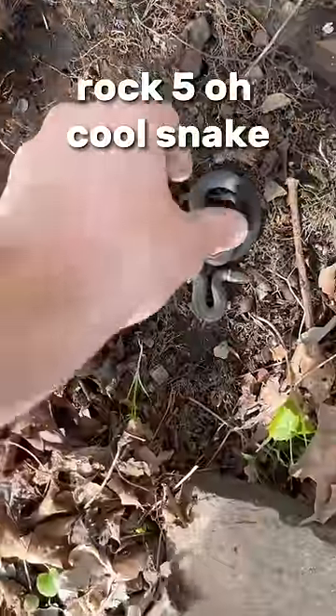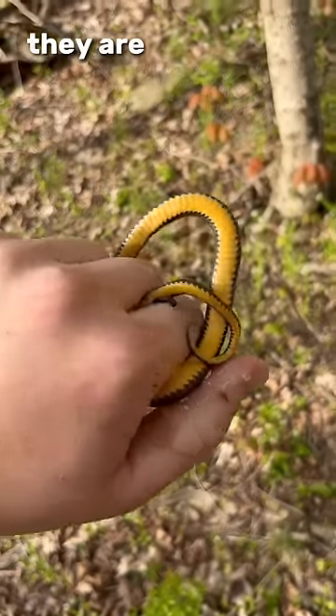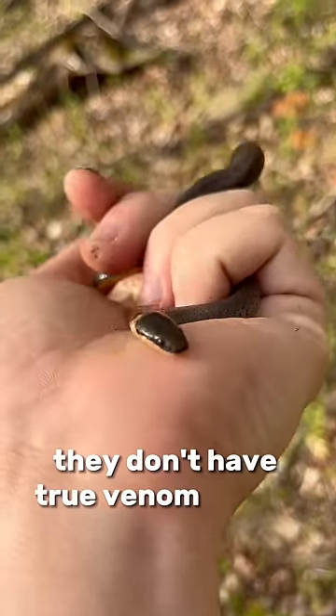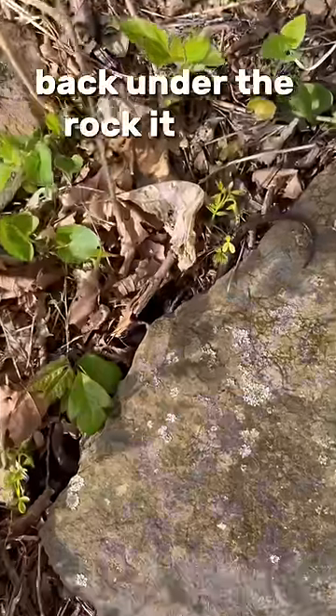Rock five — oh cool, a snake. This is ringneck number five for me this year. Although they are harmless, they are technically venomous. They don't have true venom glands, and the subspecies you see here doesn't even have fangs. Back under the rock it goes.